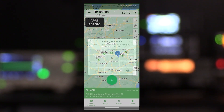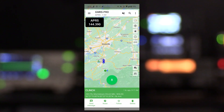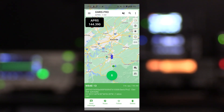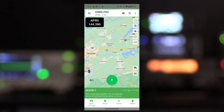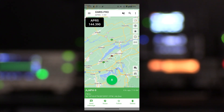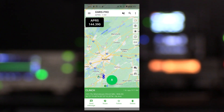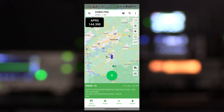APRS on these GMRS radios from BTEC is something we've covered in previous videos, but if you're unaware, these radios have a built-in TNC because they use VGC's BSS protocol for sending and receiving GPS position data and text messages. This TNC is also compatible with APRS. And while these are GMRS radios that can't transmit on the ham radio frequencies, they are capable of receiving, decoding, and displaying APRS data.